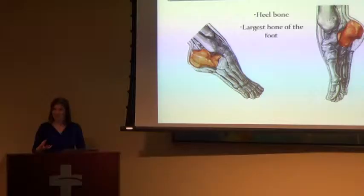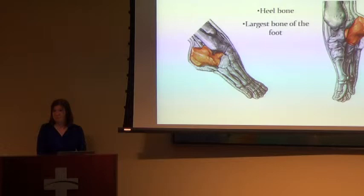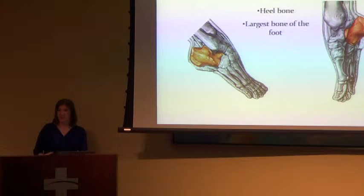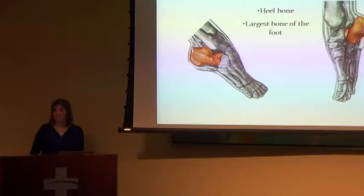The calcaneus — everybody knows this one. It's your heel bone, the largest bone in your foot, and one of the stronger bones in your body. When you fracture the talus or the calcaneus, they are bad breaks because of where they are. They take a big load every time you walk. It's really hard to break them because they're built to hold your body weight — about one and a half times your body weight just by walking, and eight times when running.